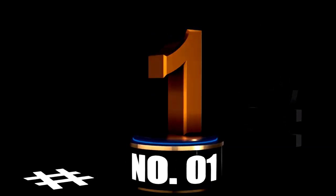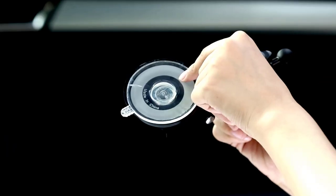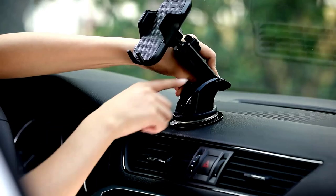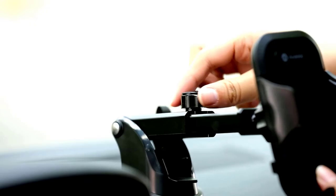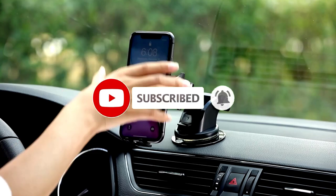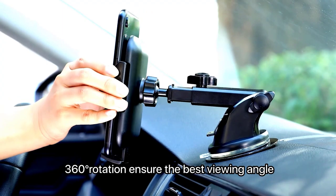At number 1. Looking for a phone holder that can survive even the bumpiest of roads? Look no further than the Andebell Car Phone Holder. This little gadget is the ultimate solution to your dashboard, windshield, and vent phone holding needs, all without sending your phone flying into the back seat during sharp turns or pothole surprises. Built with military-grade strength, this bad boy is designed to hold on tighter than your grandma gripping the armrest during a fast drive.